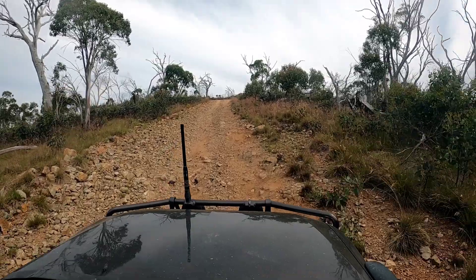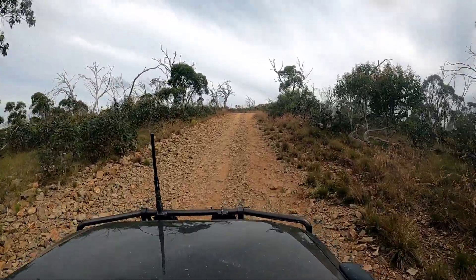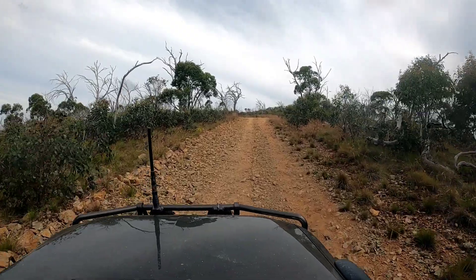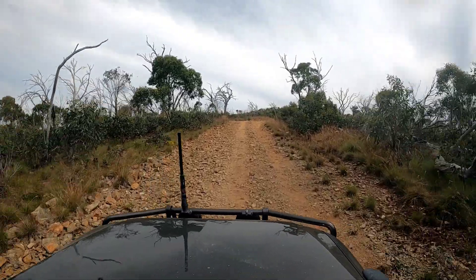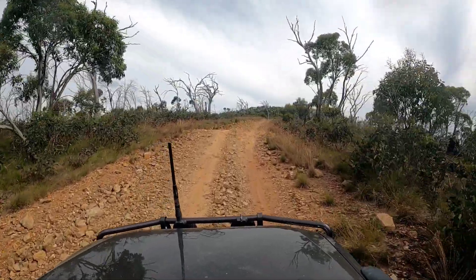It's got a bit of grade to it and it's a little bit loose, the car's working a bit, but I wouldn't call this difficult. The great thing about this section where it is a little more difficult is that you don't have the steep fall-aways either side.